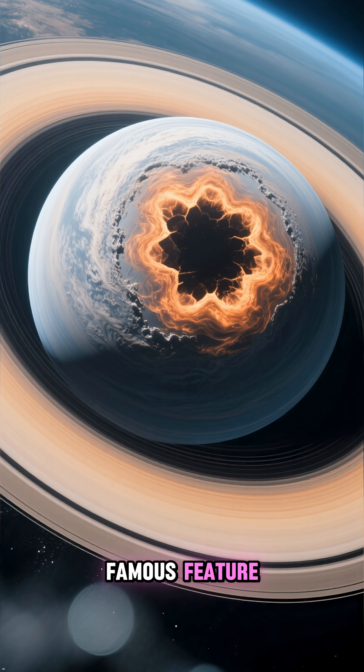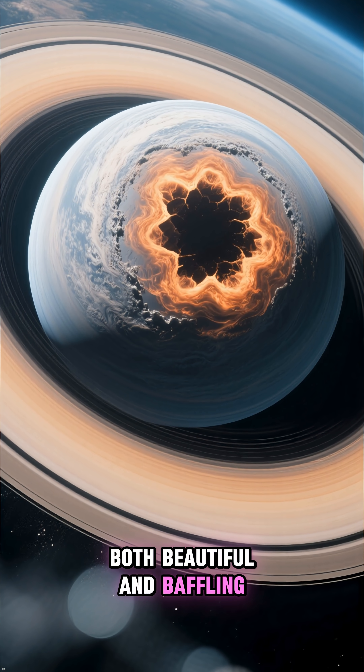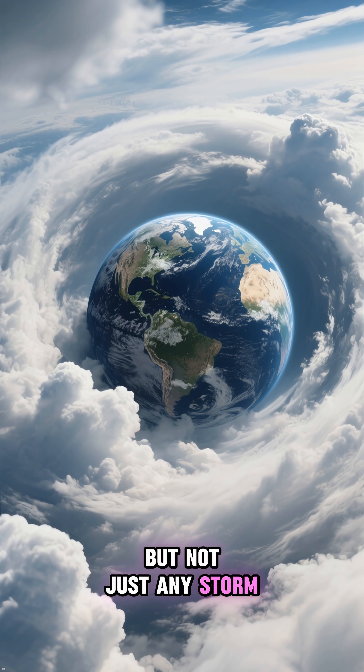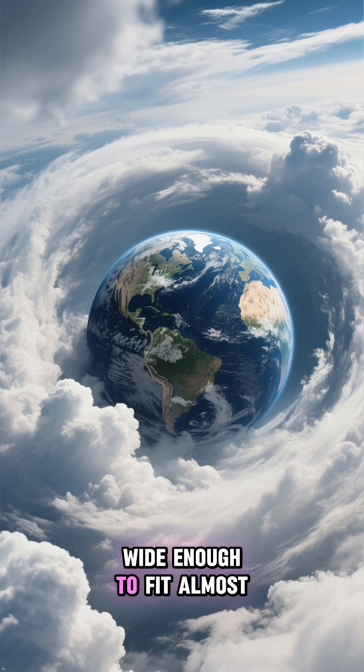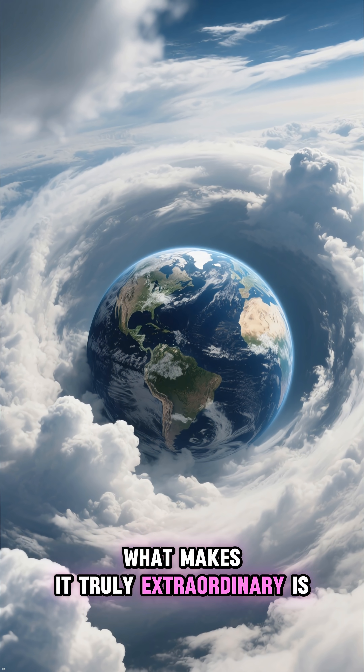While its rings are its most famous feature, Saturn holds a secret at its north pole that is both beautiful and baffling. Imagine a storm — but not just any storm. This is a colossal weather system, a swirling vortex of clouds wide enough to fit almost four Earths inside it. What makes it truly extraordinary is its shape.